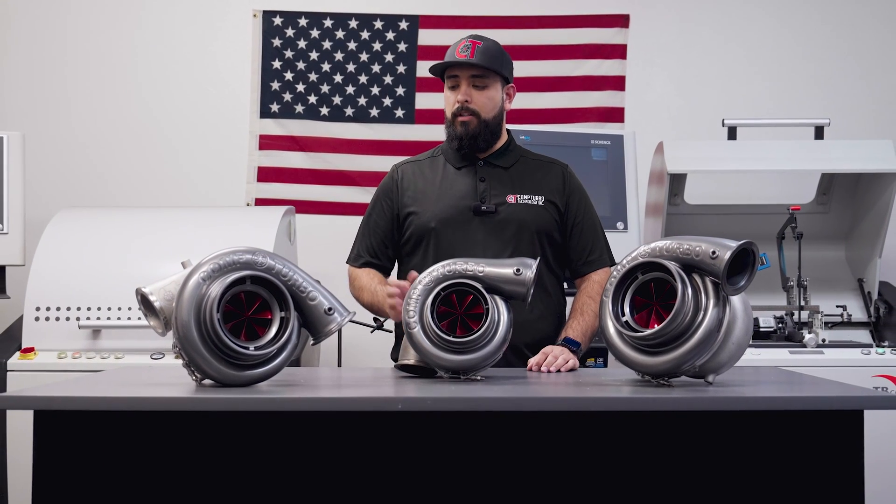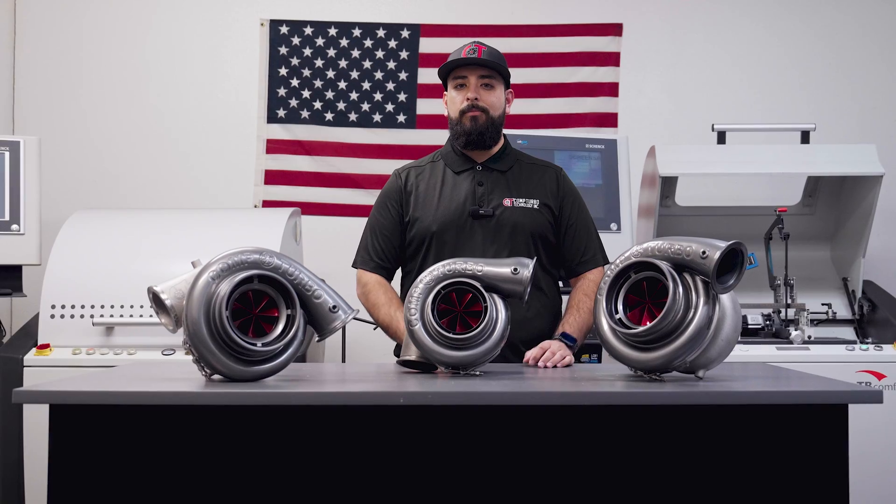Now, why and how does our CTRX wheel benefit you? Stick around and find out.